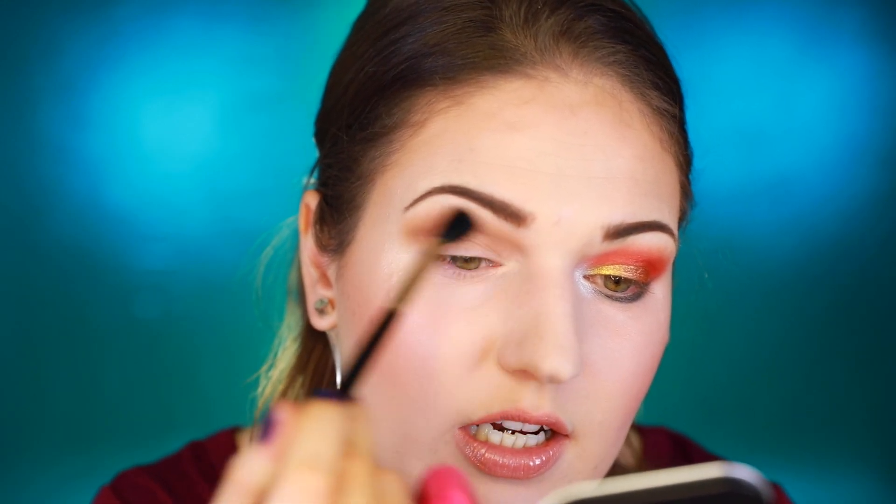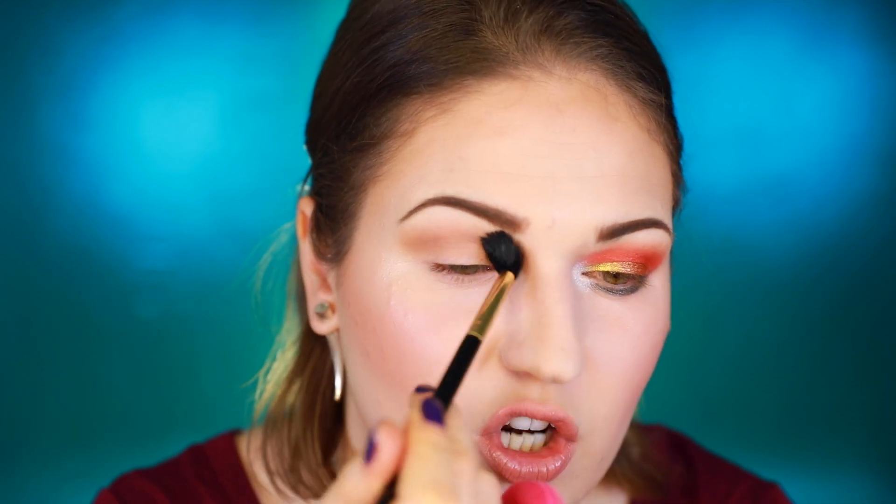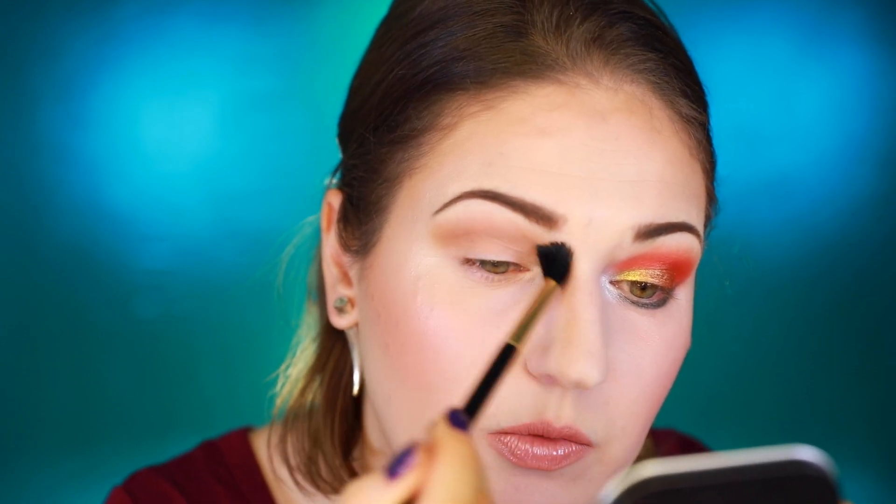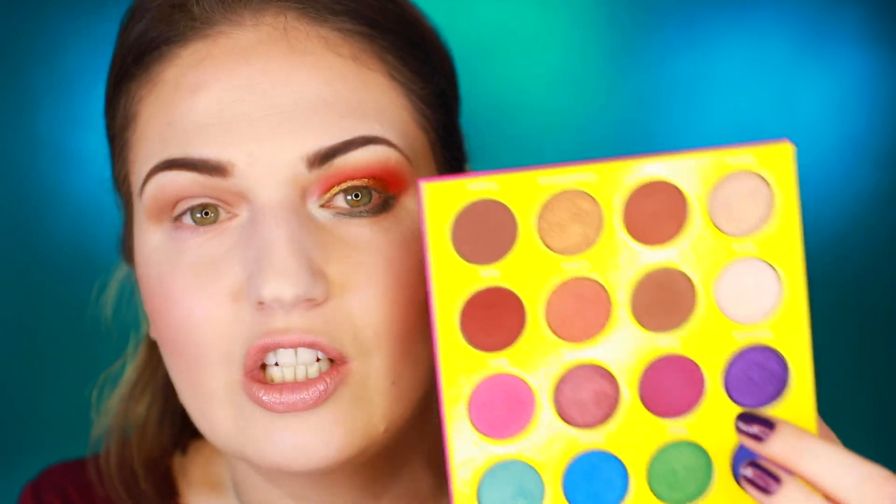It's not one of those eyeshadows that blends away into nothing — the more you blend, the smoother it gets. Hello, Subculture palette. So at first the matte shade applied kind of chunky and uneven, but now that I keep blending it looks really soft. I'm going to do a deeper transition with this one.